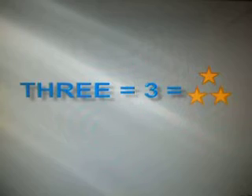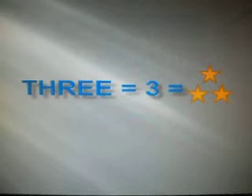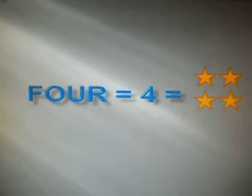Let's move on to number 3. 3. 3. Next, let's try number 4. 4. 4. It's number 4.